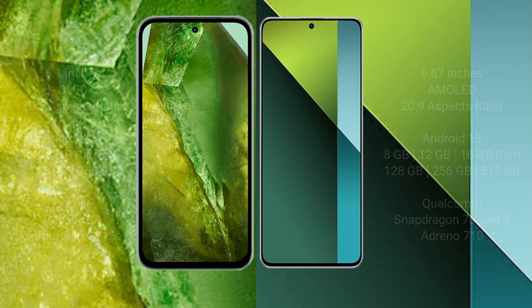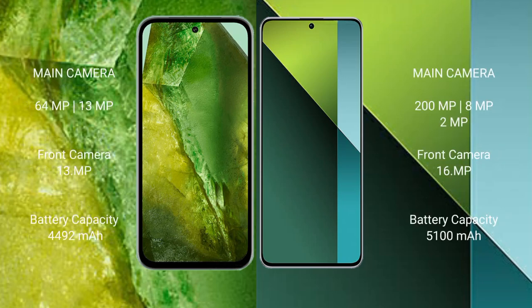The Google Pixel 8a has a rear dual camera setup with a 64-megapixel main camera plus a 13-megapixel lens, and a 13-megapixel front camera. The Redmi Note 13 Pro has a rear triple camera setup with a 200-megapixel main camera, plus an 8-megapixel and a 2-megapixel lens, and a 16-megapixel front camera.